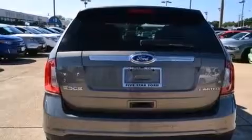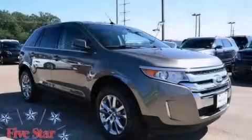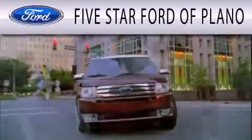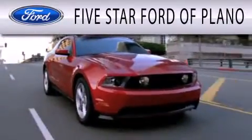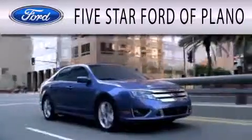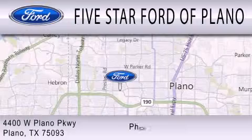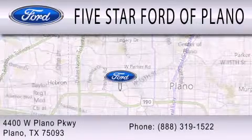This vehicle won't last long at this price. Call and arrange a test drive now. 5-Star Ford of Plano is dedicated to doing everything possible to ensure that the experience you have selecting your next vehicle is as pleasant as possible. We are located at 4400 West Plano Parkway in Plano.